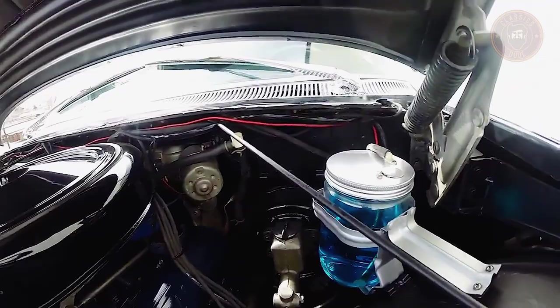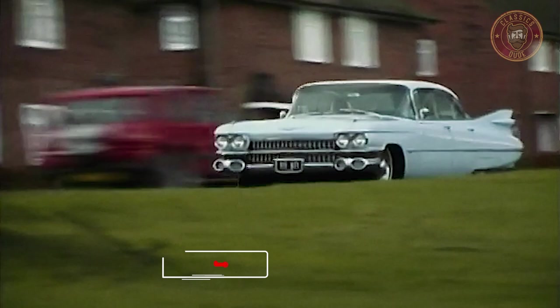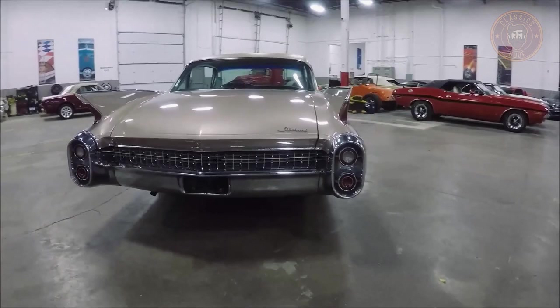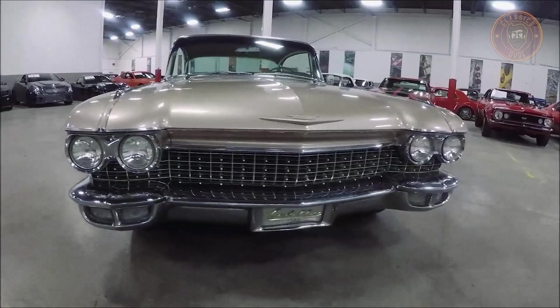Both the 1959 and 1960 cars were powered by the revolutionary 346 cubic inch Monoblock V8, which was less expensive and more powerful. The 1960 model featured a full-width grille, the removal of tipped front bumper guards, improved restraint in the implementation of chrome trim, and reduced tail fins with curved nacelles.